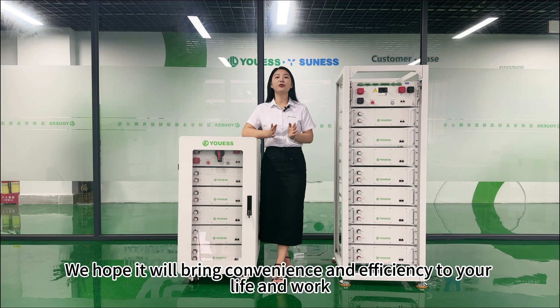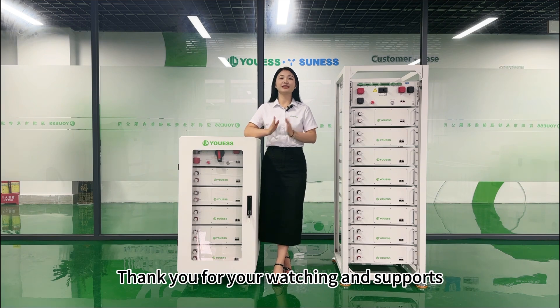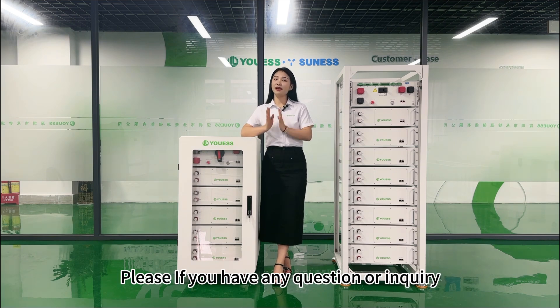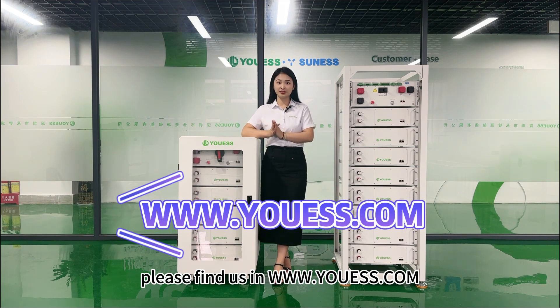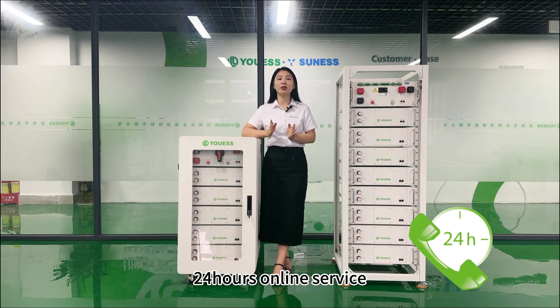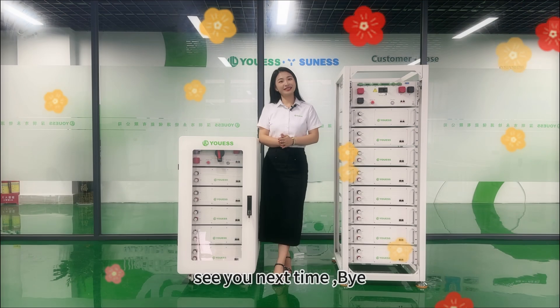We hope it will bring convenience and efficiency for your life and work. Thank you for watching and the support. If you have any questions or inquiries, find us at www.uees.com — 24 hours online service. This is Cora. Thank you for watching. See you next time. Bye.